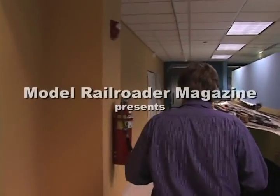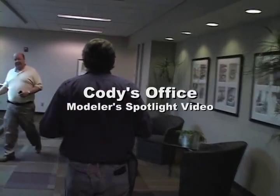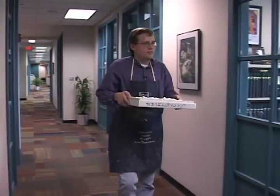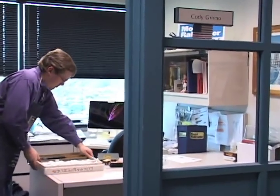That's a pretty good scenery tip. Learn more about scenic adhesive and wetting agents this week on Cody's Office. I'm Cody Griveno and welcome to this week's installment of Cody's Office. We have four great new products for you, so let's get started.